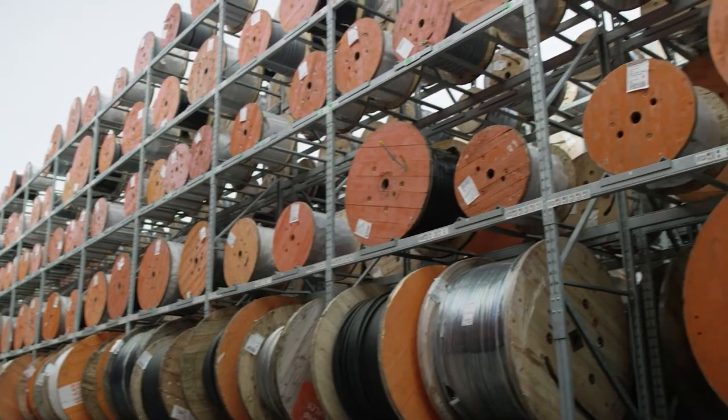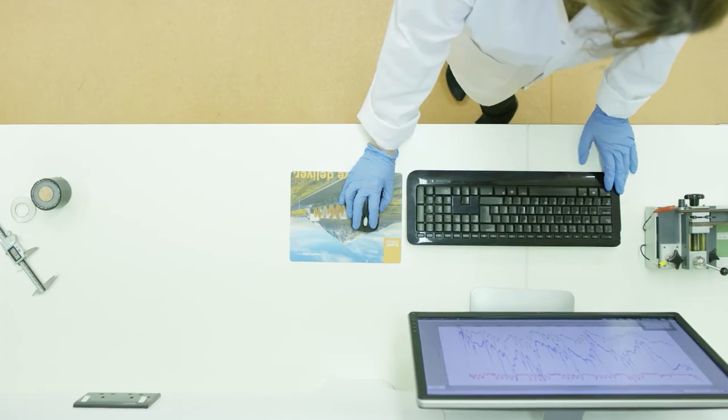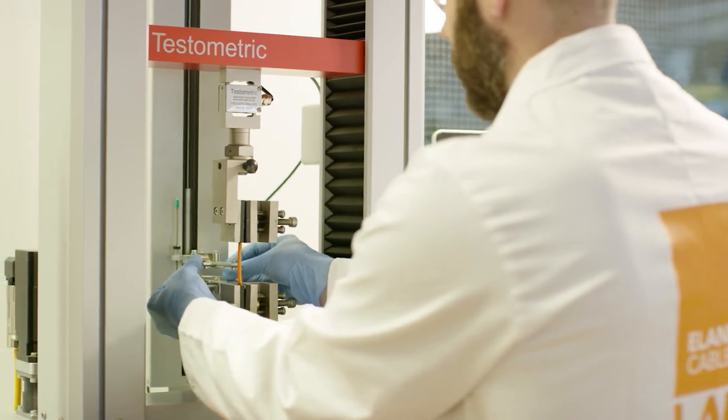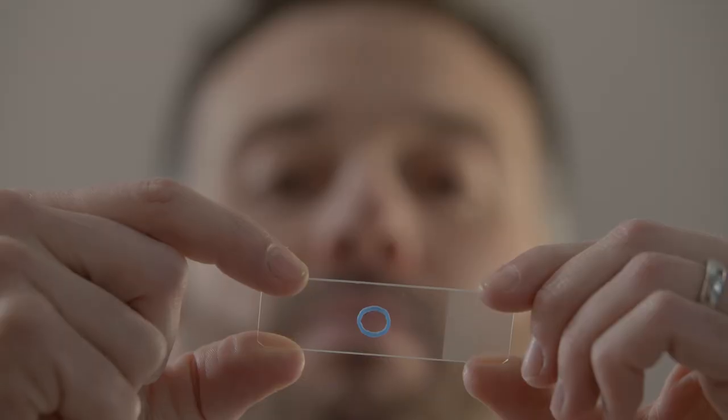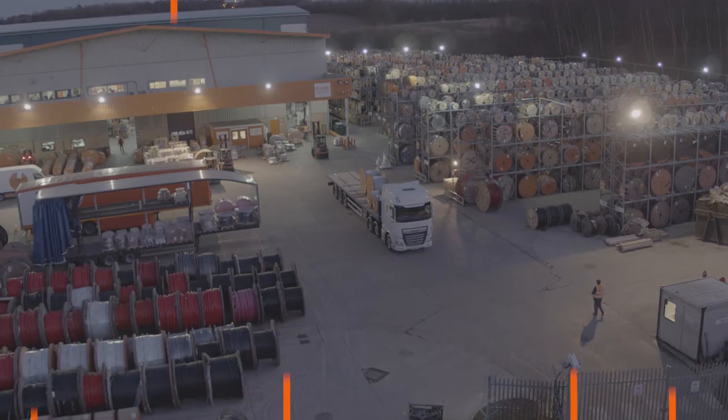The laboratories are a huge investment, and an ongoing investment at that. But we want to give our customers the confidence that the cables meet all of the compliance, regulatory, and practical applications that they demand. The laboratory is ever more important and at the centre of what we do. It will be something we continue to invest in, because it is what sets us apart and makes a difference to our customers.